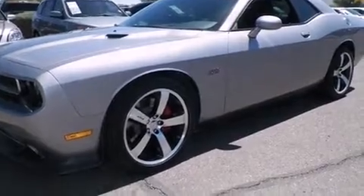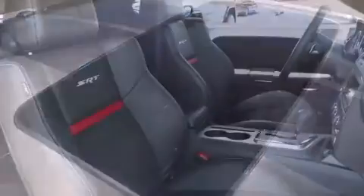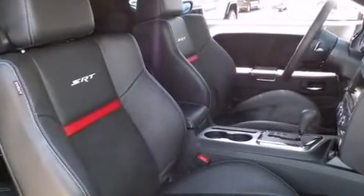It includes heated seats, leather upholstery, a built-in garage door transmitter, an automatic dimming rearview mirror, and high-intensity discharge headlights.